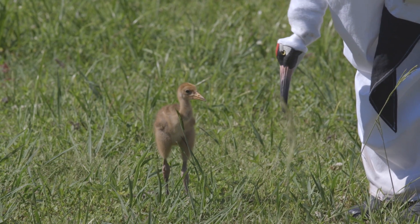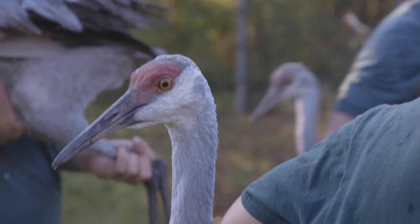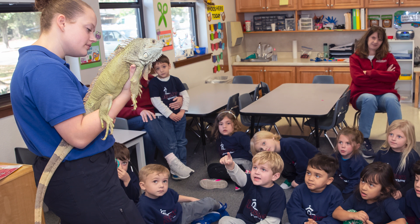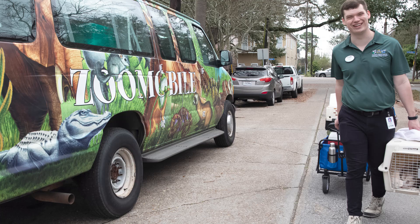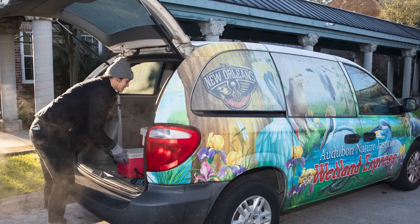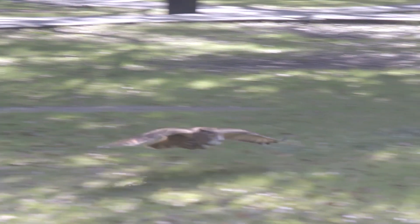Thank you for joining us today! Audubon Nature Institute is able to bring our wild stories to you thanks to our outreach sponsors. Aquavan, sponsored by Chevron, introduces audiences to the wonders of the underwater world. The Zoo Mobile, sponsored by Shell, and the Wetland Express, sponsored by the New Orleans Pelicans, offer educational programs with both native and non-native ambassadors of flight. I hope you enjoyed learning about these birds and how others move through our world.